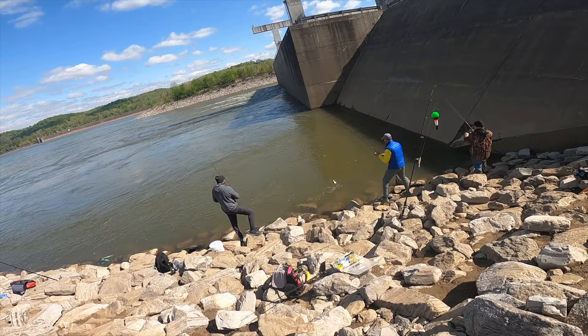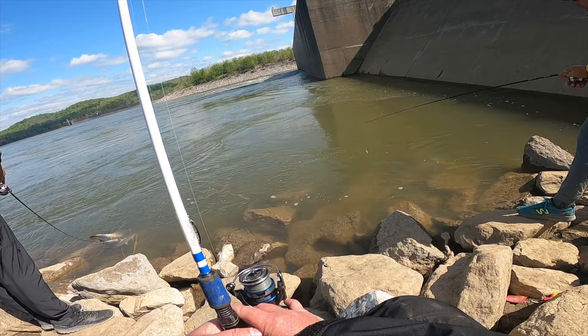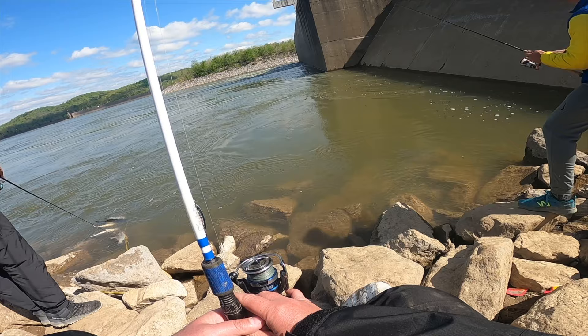There we go — first cast with that lure. Chartreuse, put it down the side. So just a little crappie lure? Yeah. Cool.